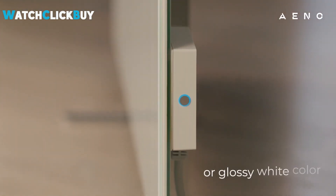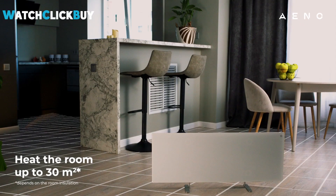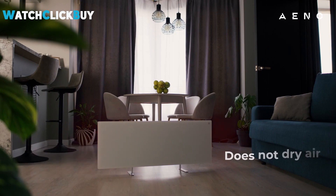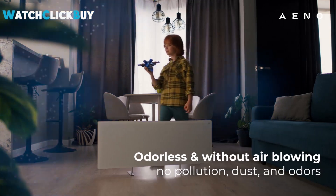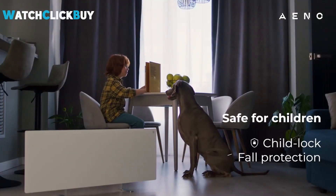Voice control compatibility with Alexa and Google Assistant is also supported. While heating rooms up to 30 square meters, it particularly excels in smaller, well-insulated spaces, delivering instant warmth through infrared technology. The INO's energy efficiency and cost savings, coupled with safety features like auto-cutout, make it a worthy investment for those seeking a stylish and economical heating solution.